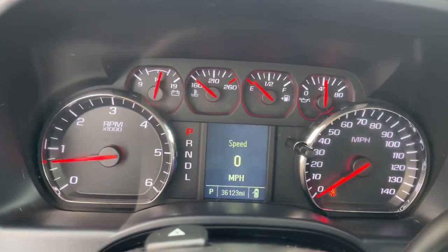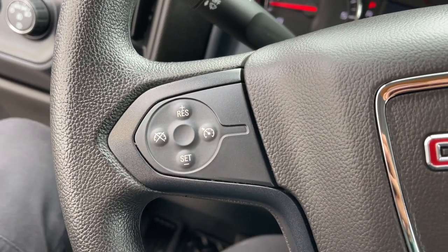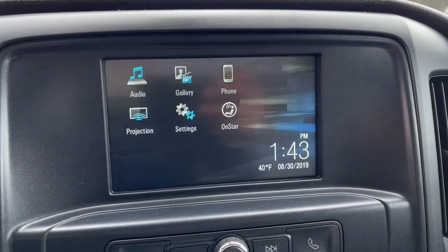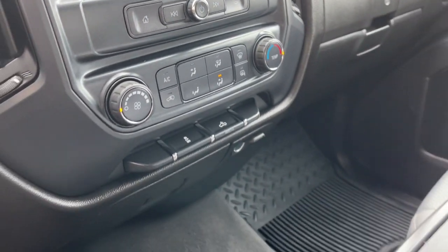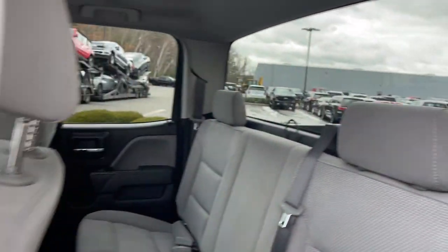These are just some of the great options this vehicle comes with: keyless entry, premium sound system, satellite radio, fog lamps, heated mirrors, 4x4, steering wheel audio controls, electronic stability control, aluminum wheels, intermittent wipers.